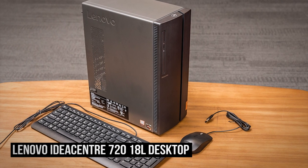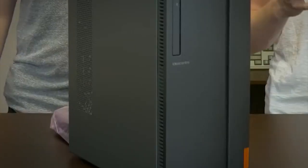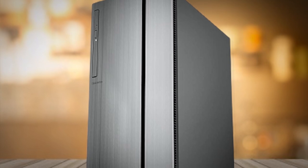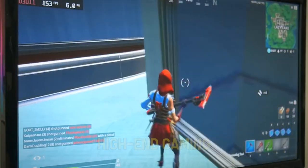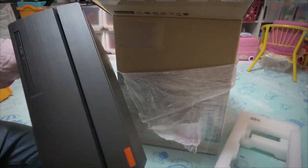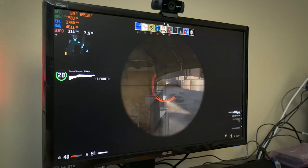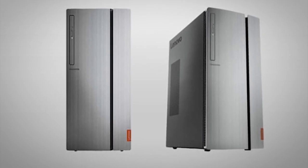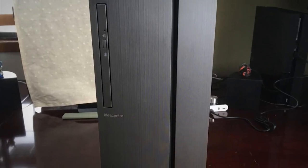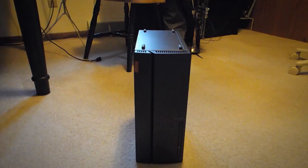Number five on our list is the Lenovo IdeaCenter 720 18L Desktop. The Lenovo IdeaCenter 720 Gaming PC is a nice-looking machine. This rig has some nice features that quite a few gaming desktops have, but it's still a decent machine. It deals with high-end gaming very well, but if you happen to have a few extra dollars, upgrading it would be a definite help. The Lenovo IdeaCenter 720 18L offers a memory of 8GB, which can handle multitasking to some extent, but when it comes to running more than 10 to 13 tasks at a time, you might experience some lag.